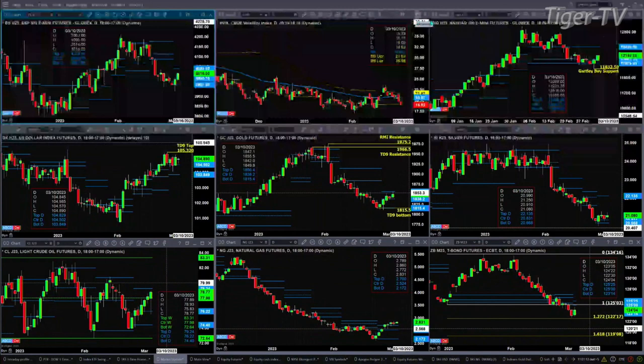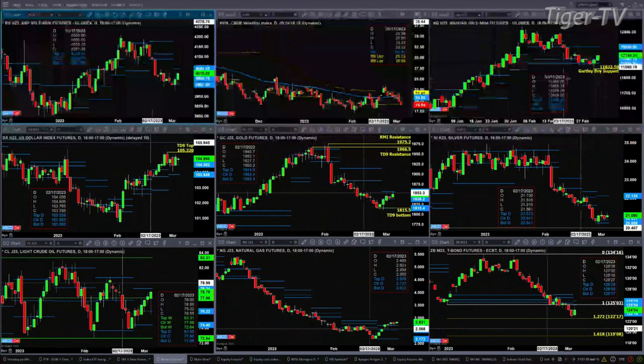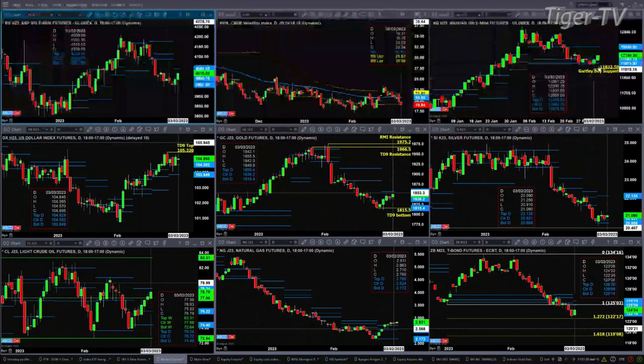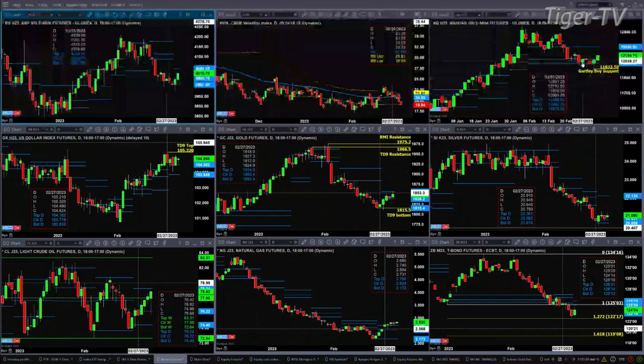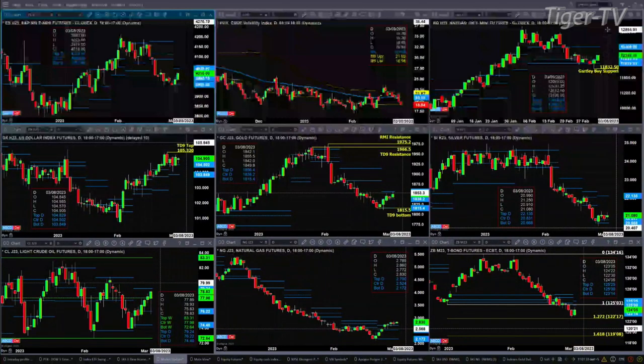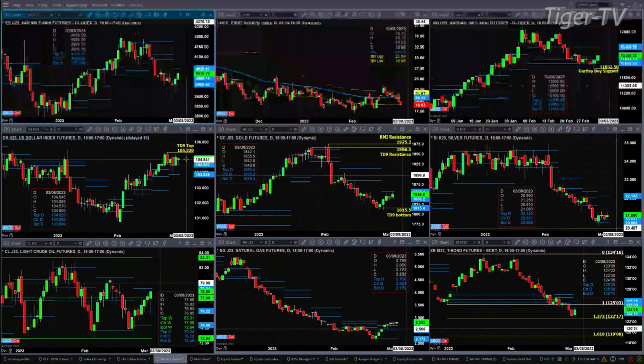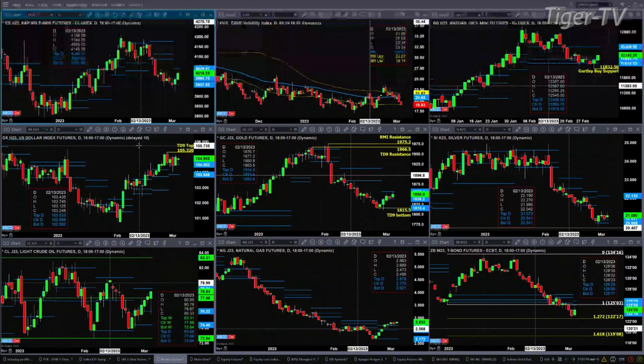If you take a look at the NQ, that formed a Gartley buy pattern yesterday — a nice bull sash candle that completed the A-to-B equals C-D to the downside pattern. Price is now trading above the center of its bullish structured profile. A close above 12,083 today is going to certainly guarantee a move up to 12,290, and above 12,290 that should take us to the top of its profile at 12,408. The U.S. dollar index is trading just above the top of its daily profile at 104.82. Closing above 104.82 suggests a run for the 105.32 level — that's its TD9 count top.